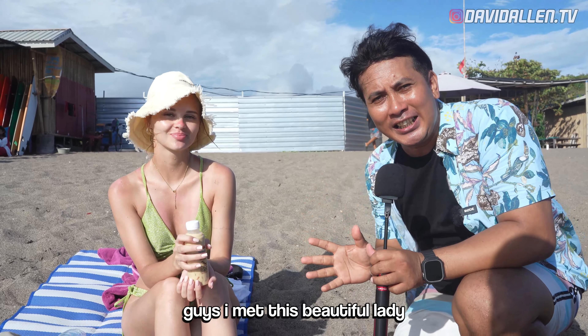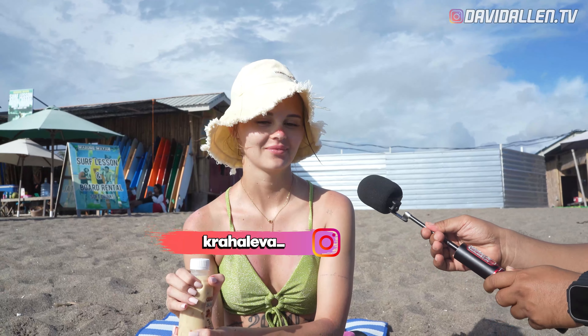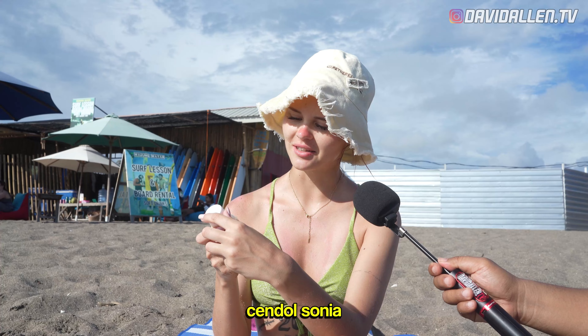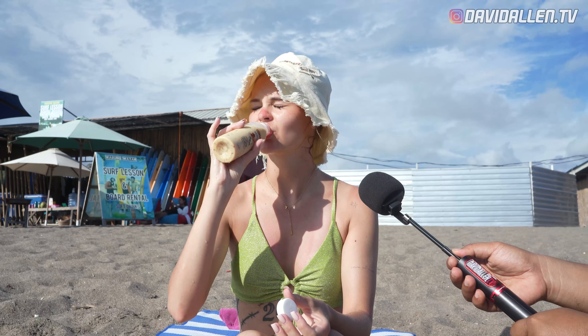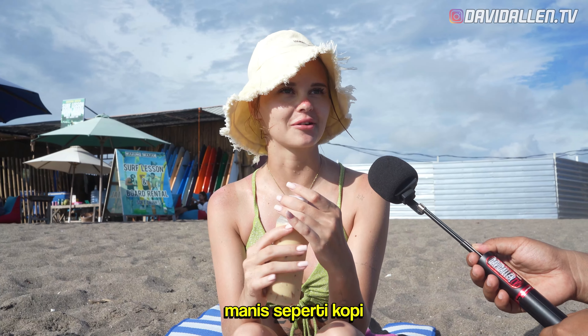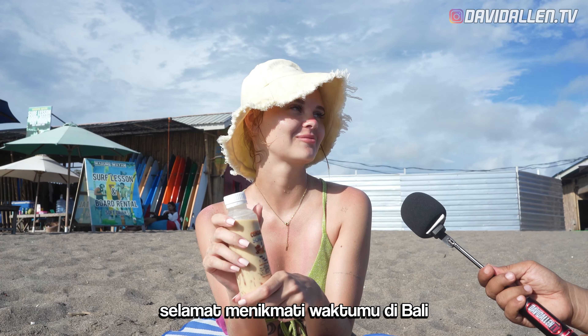I met a beautiful woman, and she's from Croatia. What's your name? Lisa. Is this your first time to Bali? No. Chendol Sonia — yes, Chendol Sonia. What do you think, you like it? I like it. What's the taste? Sweet, like coffee. Can you give me a rate from one to ten? Eight. So you like it? I like it. Thank you, Lisa. Enjoy your time in Bali. Sampai jumpa!